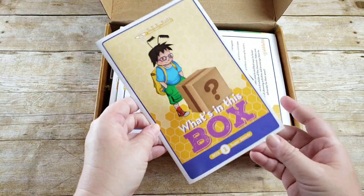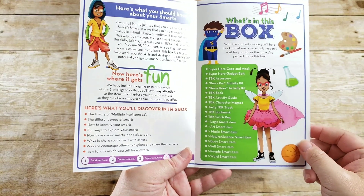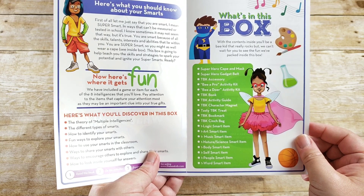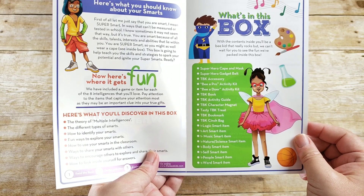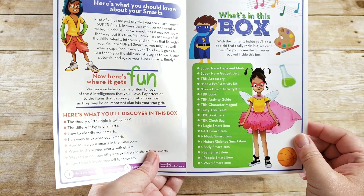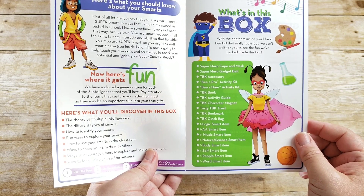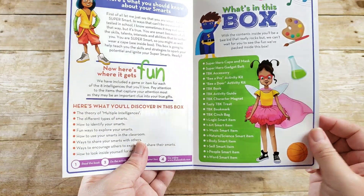The first thing on the very top is what's inside the box. You'll discover the theory of multiple intelligences. What's in this box includes: a superhero cape and mask, the superhero gadget belt, a TBK accessory, a Be a Pro activity kit, a Be a Doer activity kit, the TBK book, the TBK activity guide, the TBK character magnet, a tasty TBK treat, a TBK bookmark, a TBK cinch bag, a logic smart item, an art smart item, a music smart item, a nature and science smart item, a body smart item, a self smart item, a people smart item, and a word smart item.